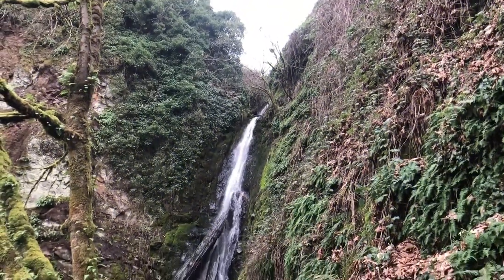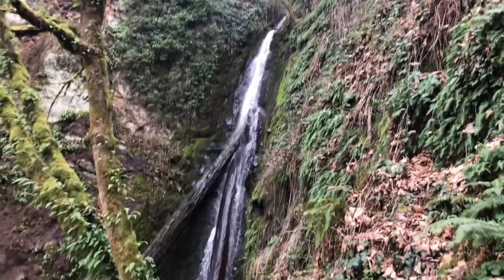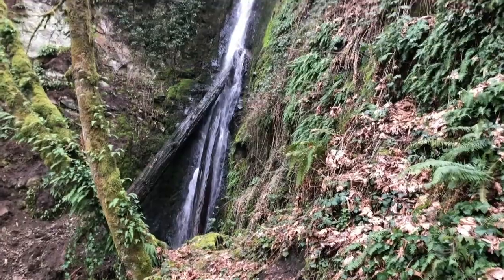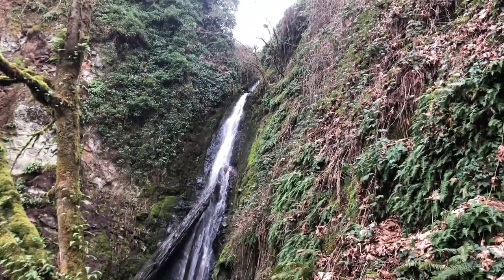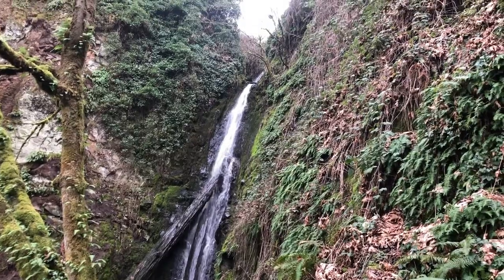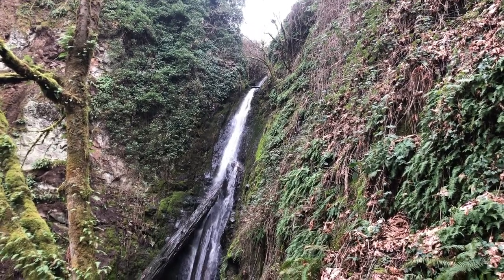And here's Little Jack Falls from the other side. That's where we were earlier. Much shorter hike coming from this side, but the roadbed's in a lot better condition.